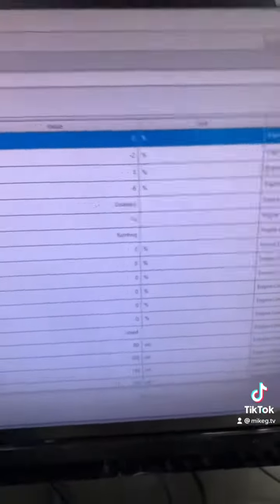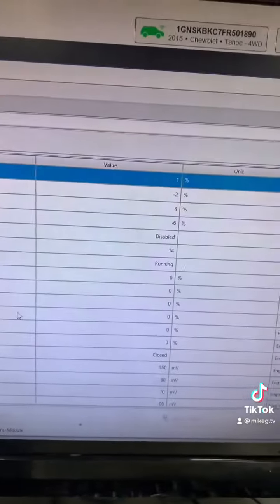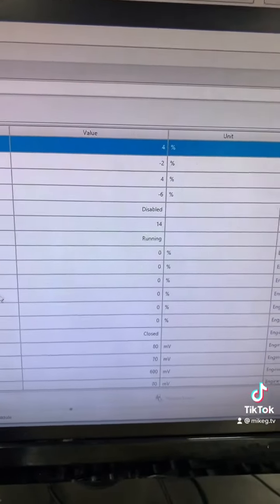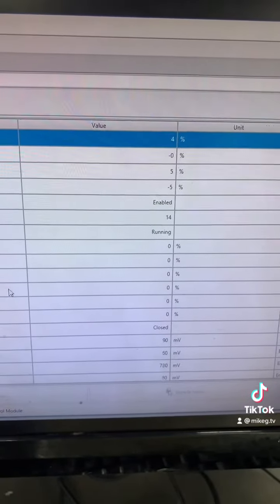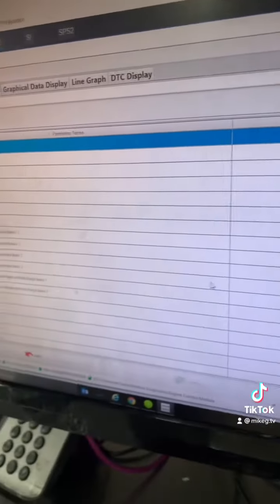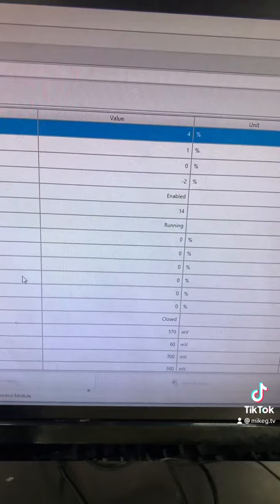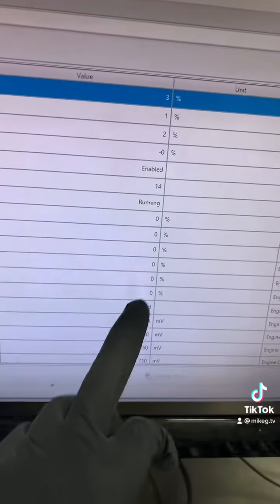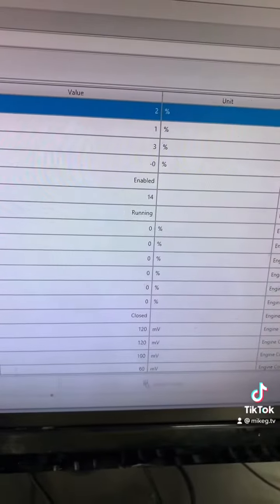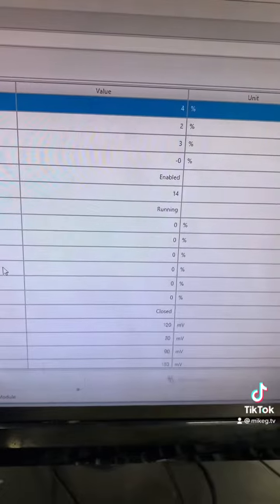Okay guys, so I drained the oil on that Tahoe and put in new oil, and as you can see it's no longer running rich. See short term, long term — it's no longer running rich. Look — closed loop, closed loop. You see long term corrected themselves. Running normal.